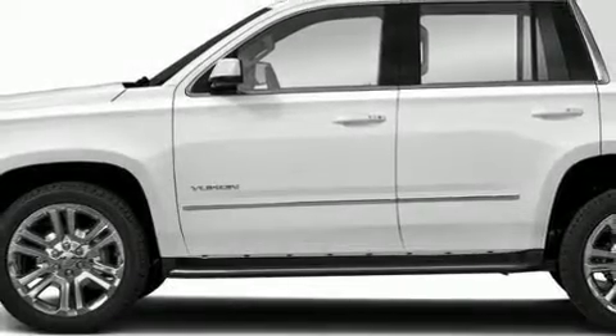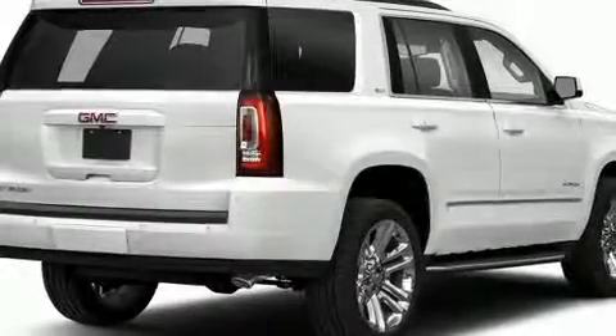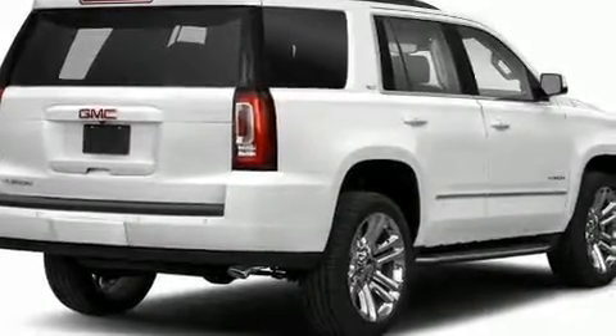Experience driving perfection in the 2018 GMC Yukon. It features an automatic transmission, four-wheel drive, and a powerful eight-cylinder engine.